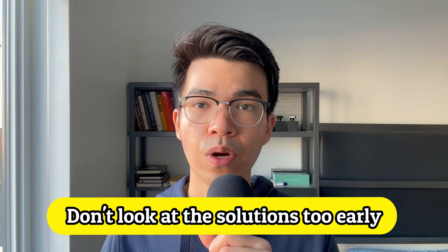Tip 2: Don't look at the solutions too early. I actually learned this lesson the hard way. During my first year of using LeetCode, I always struggled with dynamic programming problems. Whenever I saw such problems, I would spend about 5 to 10 minutes on each question, and if I couldn't figure it out, I'd try to remember the solution without fully understanding it.